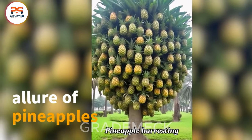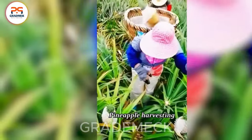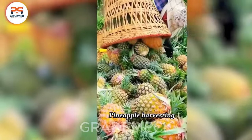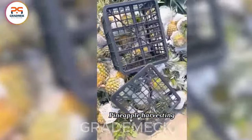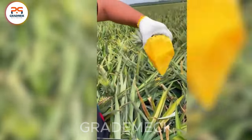Behold the captivating allure of pineapples, nature's own masterpiece. With their vibrant hues and distinctive forms, these tropical wonders create a visually stunning and irresistibly alluring spectacle. The pineapples' final presentation is not just a feast for the eyes, it's a tantalizing treat ready to enchant your taste buds.